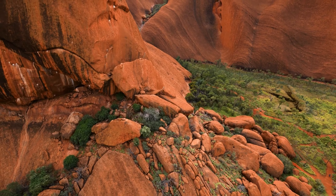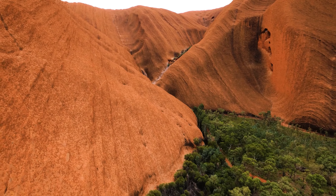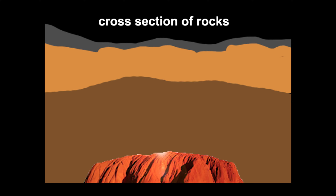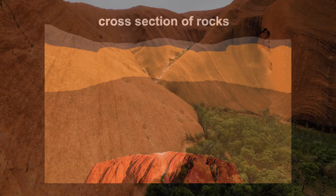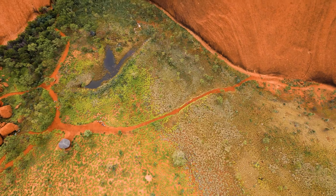In this case, Uluru was formed by something similar to the two-stage model. In reality, over 500 million years ago a large mountain range was there — the size of the Himalayas. However, without plants to protect the rock from eroding, it quickly disappeared.